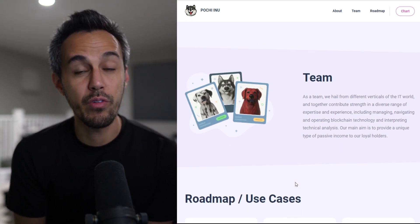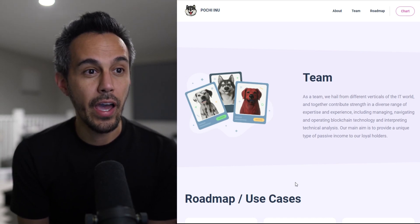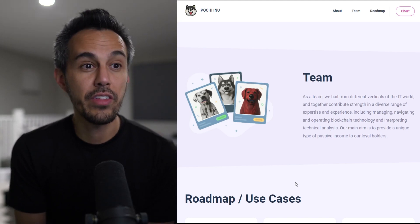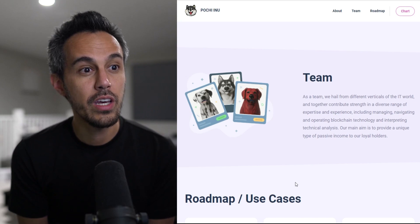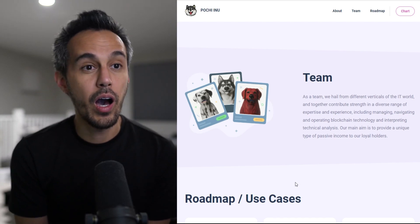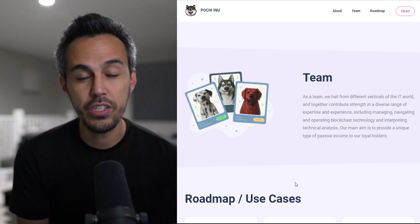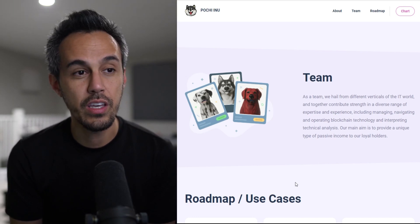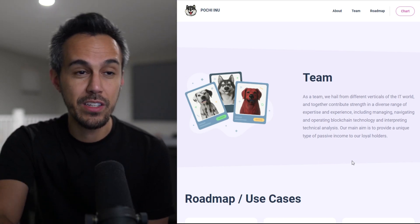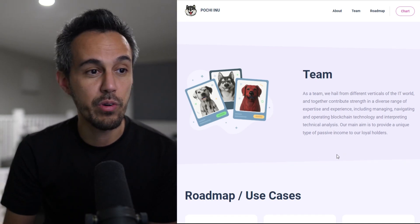As a team, they hail from different verticals of the IT world and together contribute strength and a diverse range of expertise and experience, including managing, navigating, and operating blockchain technology, and interpreting technical analysis. Their main aim is to provide a unique type of passive income to loyal holders. They're not saying who they are right now — it's a new project — but they have a lot of experience not only on blockchain but other tech-associated projects, which is good. You want the right team behind this, especially from the technical side, because that's where it really plays out.